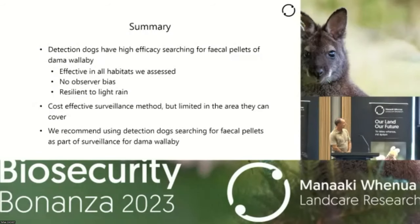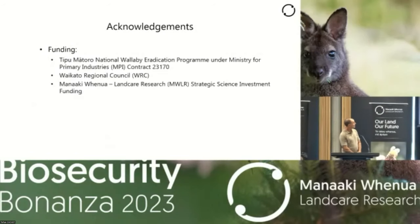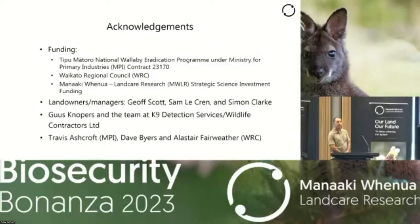We would certainly recommend detection dogs as a very valuable part of any surveillance program for dama wallaby. Funding is from the National Wallaby Eradication Programme, as well as Waikato Regional Council and Land Care Research. Thanks to the landowners and managers for letting us do the research on their property; to Gus Knoppers, who does a lot of the dog work, and Canine Detection Services; and to Travis Ashcroft from MPI, Dave Byers, and Alistair Fairweather from Waikato Regional Council.